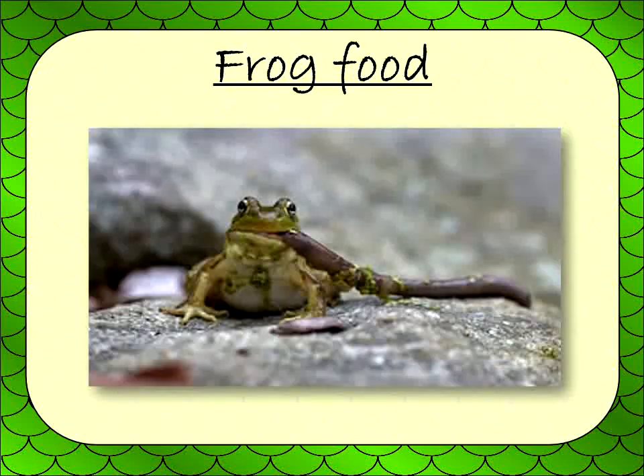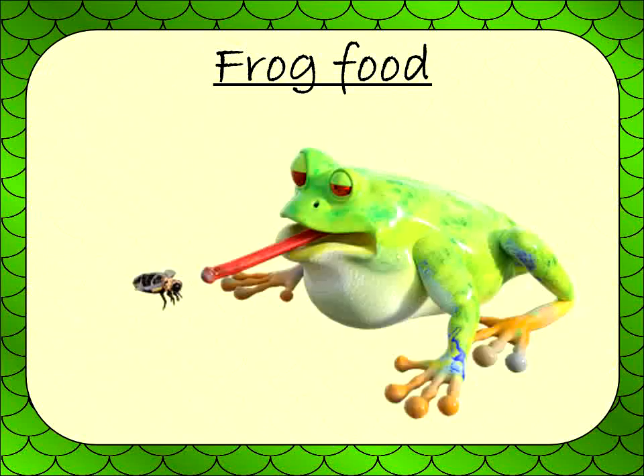Frogs are carnivores, which means that they eat meat. Small to medium frogs eat insects like flies, mosquitoes, moths, and dragonflies. Larger frogs eat larger insects like grasshoppers and worms. Some large frogs will even eat small snakes, mice, baby turtles, and even other smaller frogs.